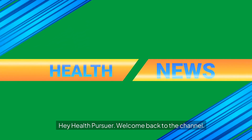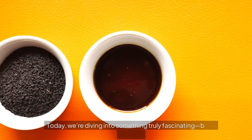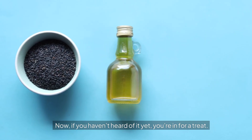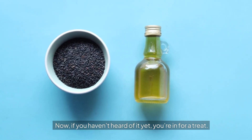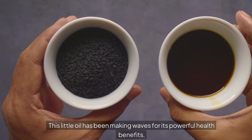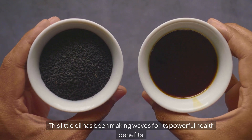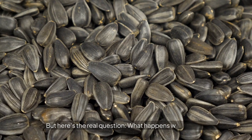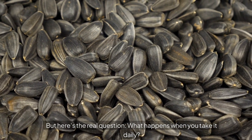Hey health pursuer, welcome back to the channel. Today we're diving into something truly fascinating: black seed oil. If you haven't heard of it yet, you're in for a treat. This little oil has been making waves for its powerful health benefits, especially when it comes to managing inflammation. But here's the real question — what happens when you take it daily? You'll want to stick around for this one.